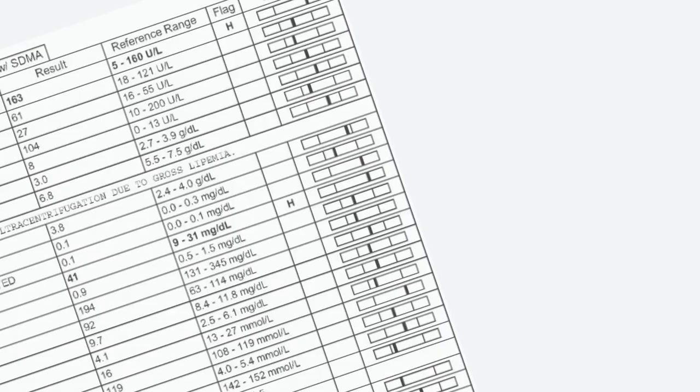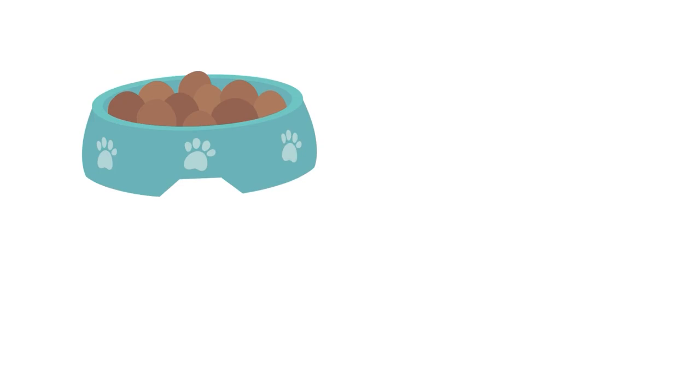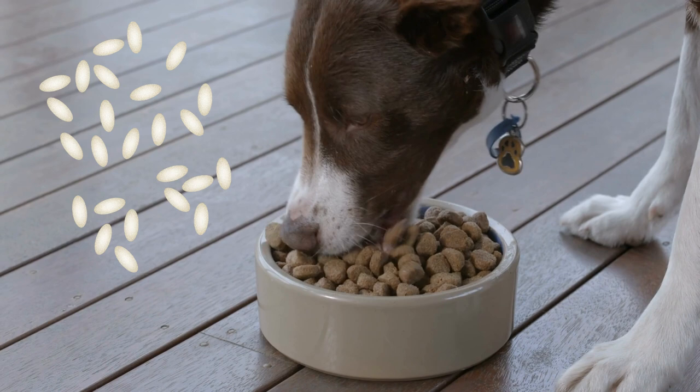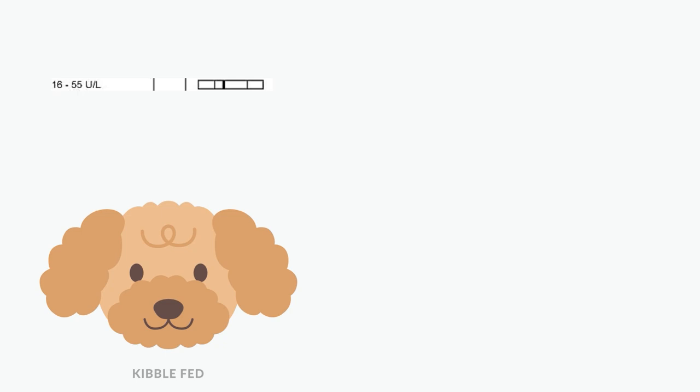You see, these normal ranges that vets reference to make sure a pet is healthy have been established by cats and dogs fed commercial diets. These pets are eating a diet made up of grains, vegetables, meat meal, and synthetic nutrients. So naturally, they will have slightly different blood values from a pet fed a raw meat-based diet.